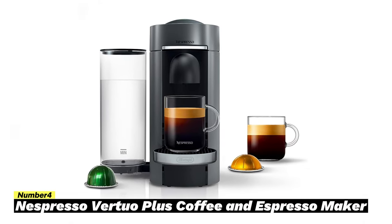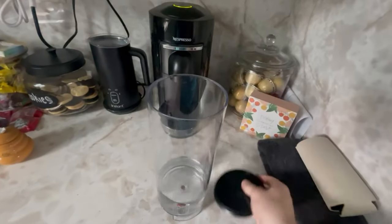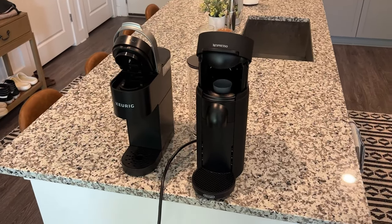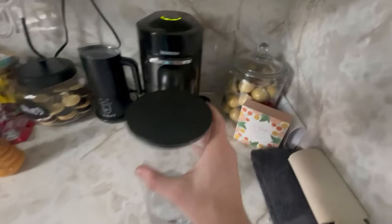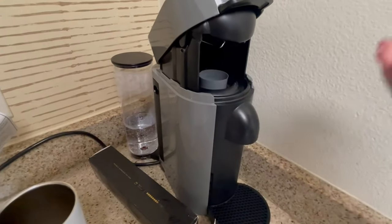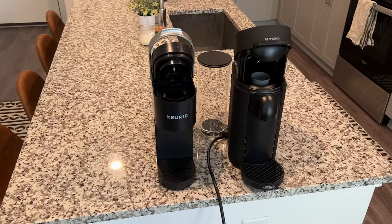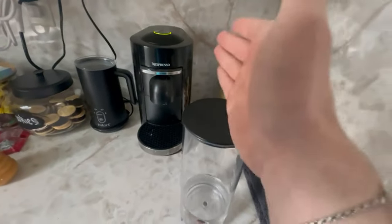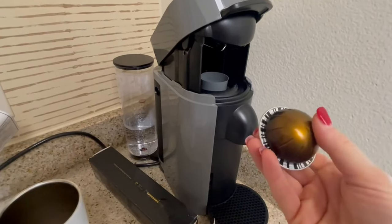Number four: Nespresso Vertuo Plus Coffee and Espresso Maker. Experience the convenience and precision of the Nespresso Vertuo. Its innovative barcode system automatically adjusts every parameter — from size to temperature, pressure, and brew time — to create the perfect cup of coffee or espresso, with no hassle of brewing multiple pods or manual water adjustment. The Nespresso offers a range of brew options including espresso, double espresso, Gran Lungo, mug, and Alto, allowing you to personalize the strength and size of your beverage.